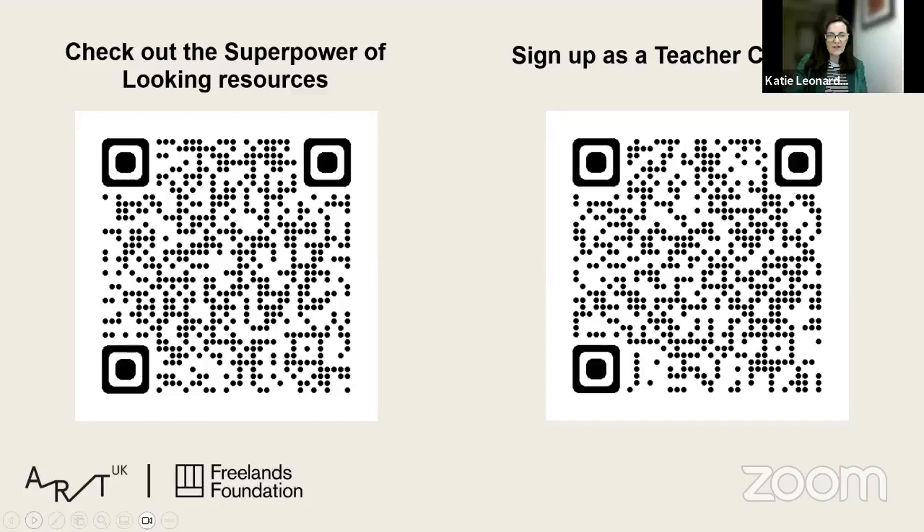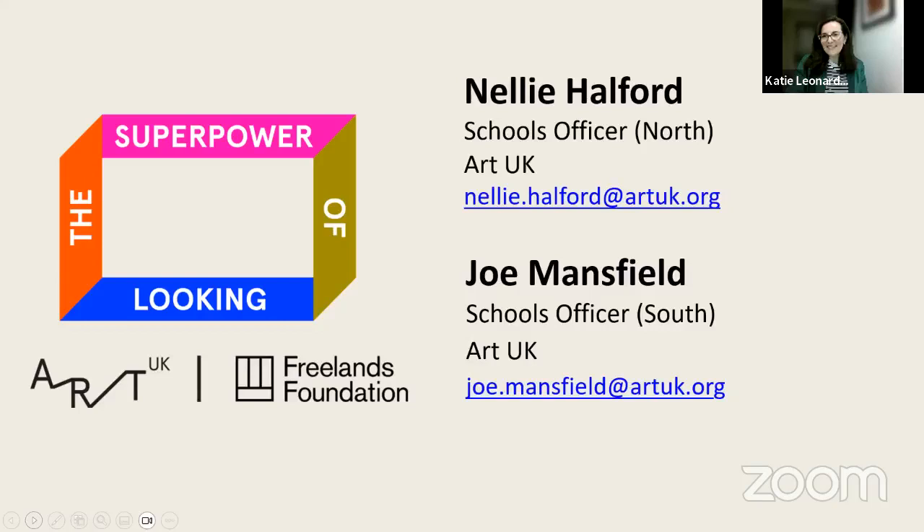If you follow us on social media, you get sneak peeks and things like the newest films and resources dropping a couple of days before they go on the webpage. Here are some contact details — these will be shared by NSEAD at the end of the session as a PDF slide. Our wonderful Schools Officers, Nelly and Joe, are based in the north and south of England and will be delighted to hear from you if you're excited about becoming a teacher champion.